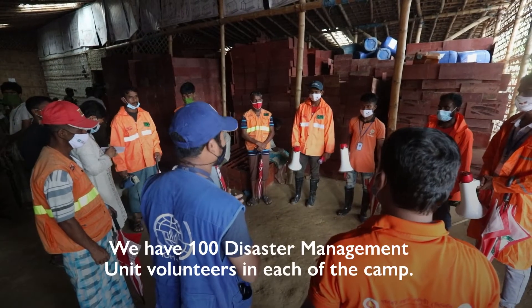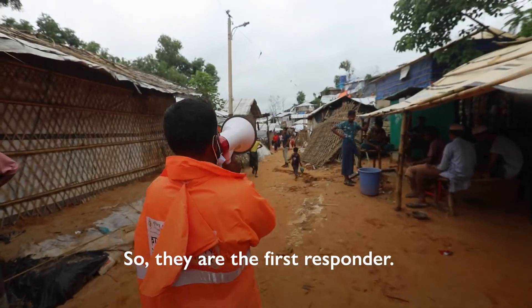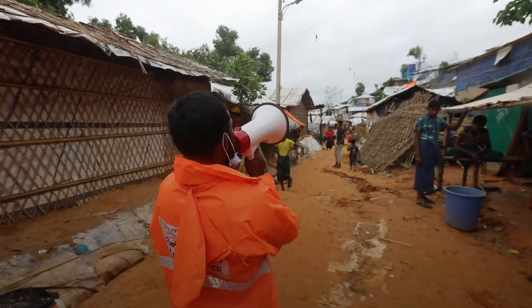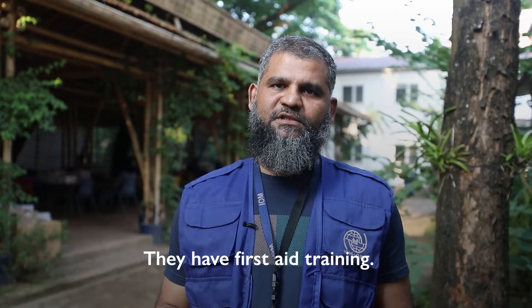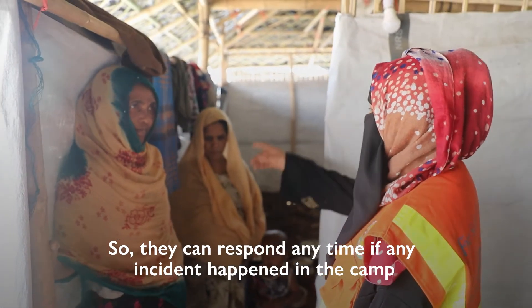We now have 100 disaster management unit volunteers in each camp, so they are the first responders. They have first aid training, search and rescue training, water safety and fire safety training, so they can respond anytime if any incident happens in the camp.